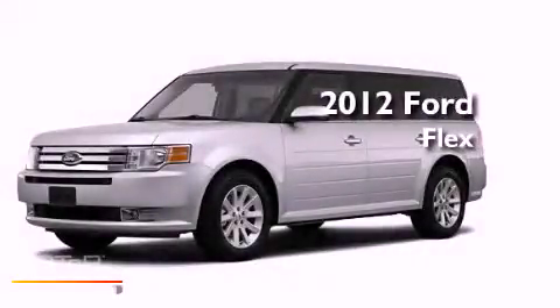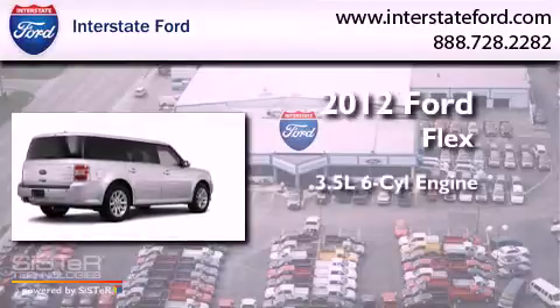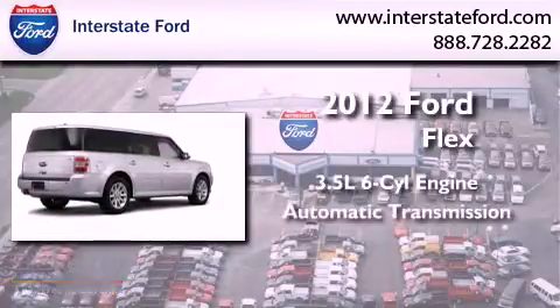This is a brand new 2012 Ford Flex. It has a 3.5 liter 6-cylinder engine and an automatic transmission.